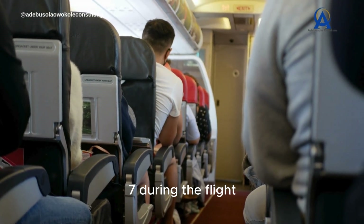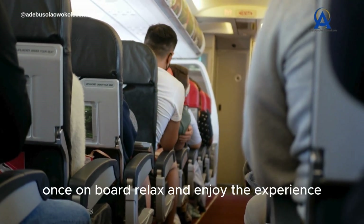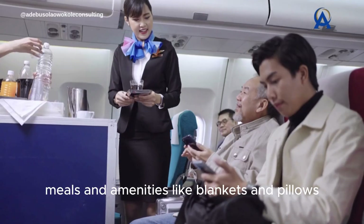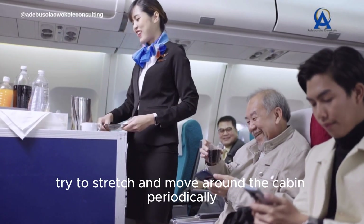7. During the flight. Once on board, relax and enjoy the experience. Most international flights offer in-flight entertainment, meals, and amenities like blankets and pillows. If you're on a long-haul flight, try to stretch and move around the cabin periodically.